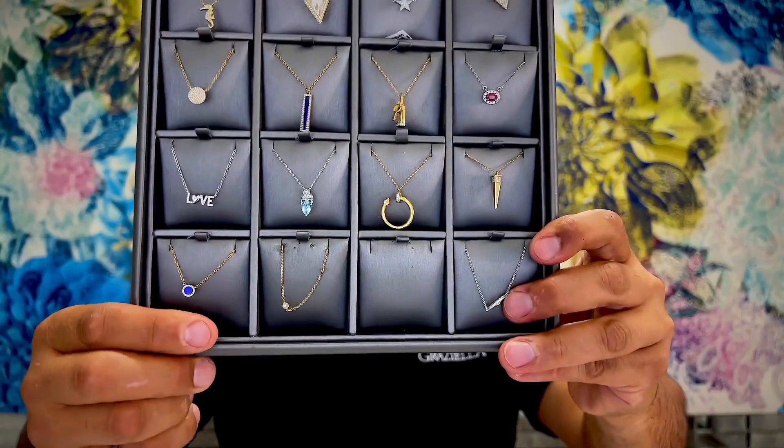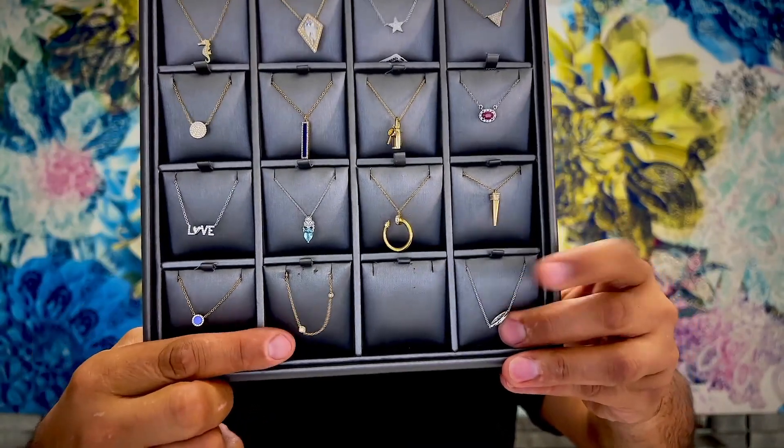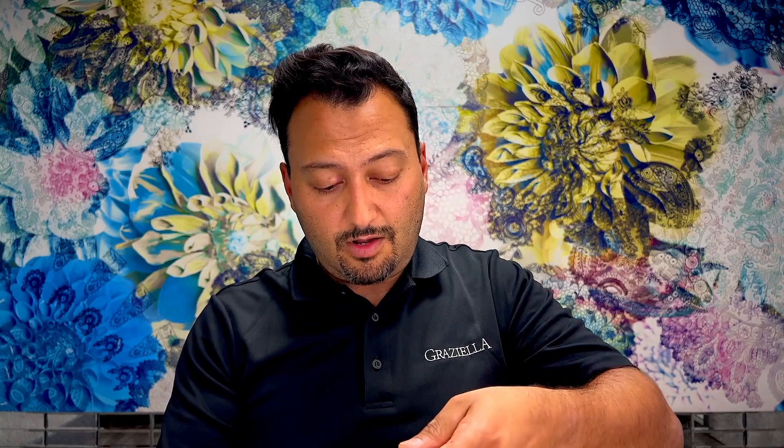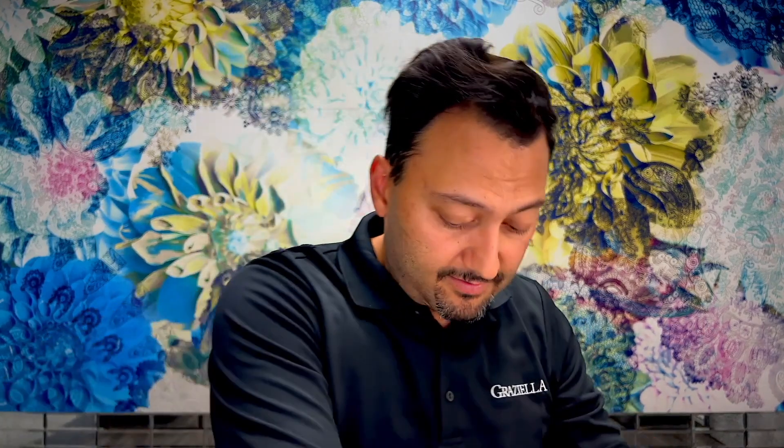There's actually a diamond bracelet that got mixed in here by mistake — I'll set that aside with the bracelets where it belongs. That's it for the necklaces.